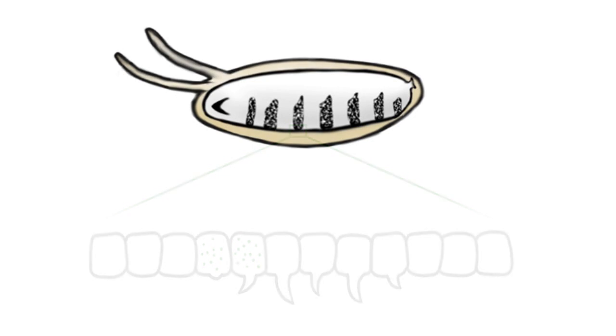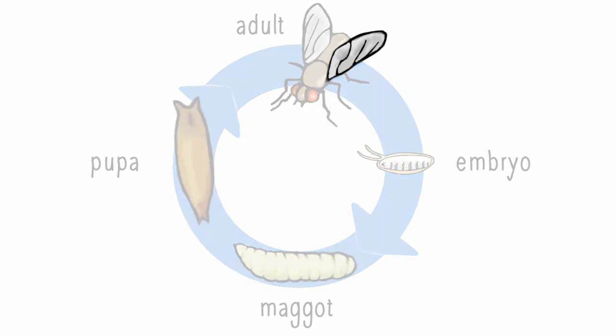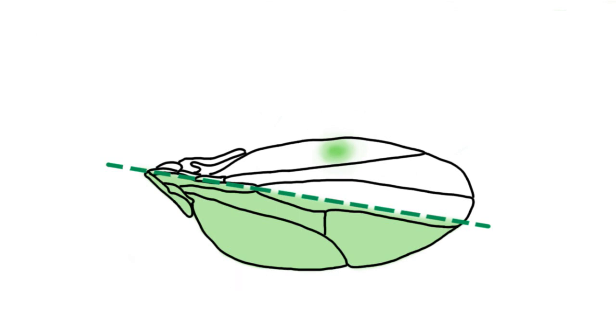But hedgehog's function is not unique to the embryo — it also acts at later stages, for example in the developing wing, where hedgehog is produced in the back half and makes those cells distinct from the front half. In experiments where hedgehog is artificially expressed in the front half, it results in a striking aberration: the wing grows a smaller side wing.